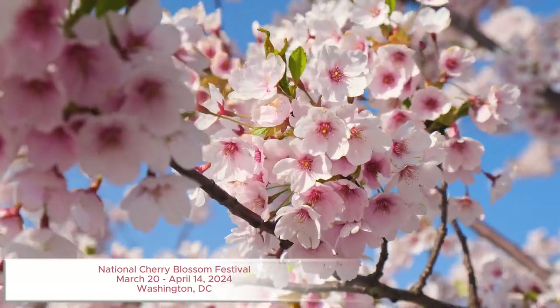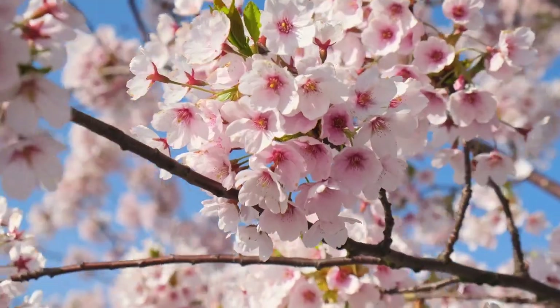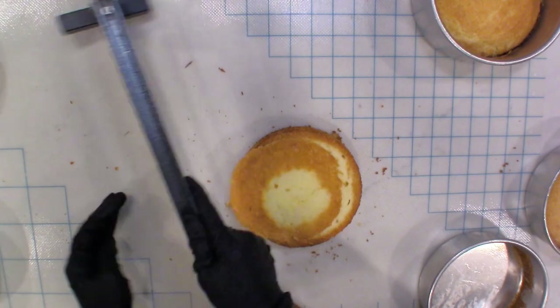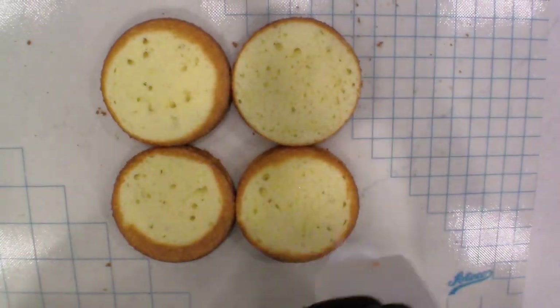Hey everybody, it's your girl Mimi of Mimi's Mocha Treats, and today I will show you how I created this sweet cherry blossom themed cake for a baby shower a few years ago.